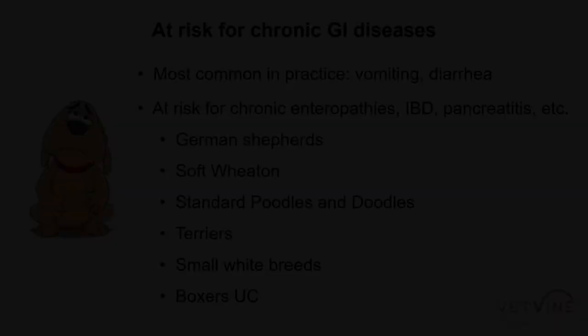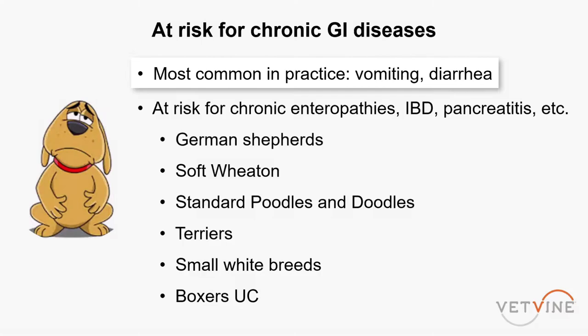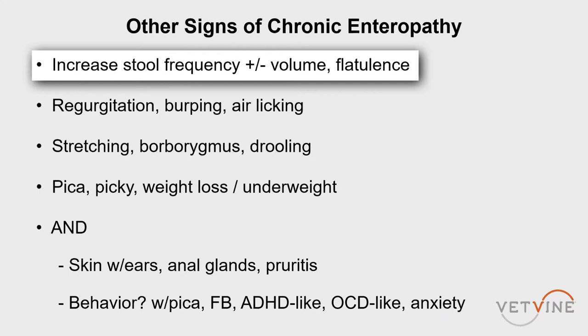It's common to see vomiting and diarrhea. Some other signs of chronic enteropathy include stool frequency — both the number of times a dog goes and the volume. A small dog going four or five times a day, that's a lot of stool, or large amounts of stool, and flatulence.